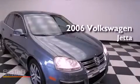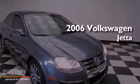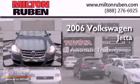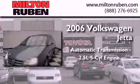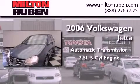This is a 2006 Volkswagen Jetta. This four-door sedan has an automatic transmission and a 2.5-liter inline five-cylinder engine.